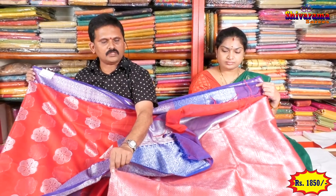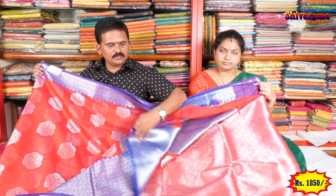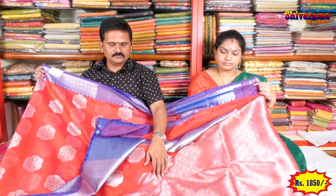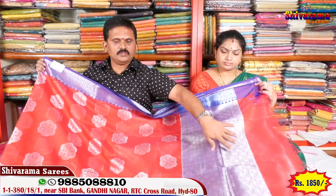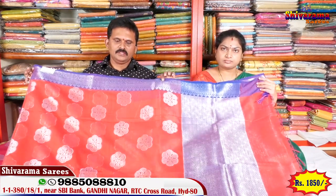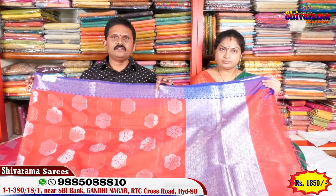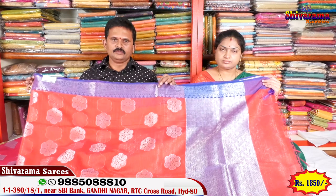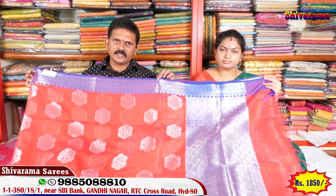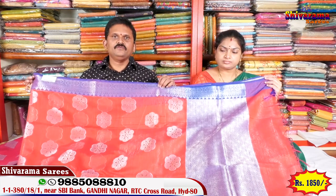Sari blouse — contrast opposite blouse, 12 inches border. Beautiful gowns, lightweight and soft. Next color is various designs. This design is the color chart of 5 colors. I will make one piece in one color. The price is 1850 rupees.